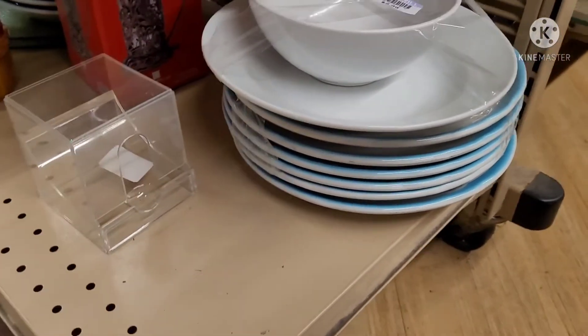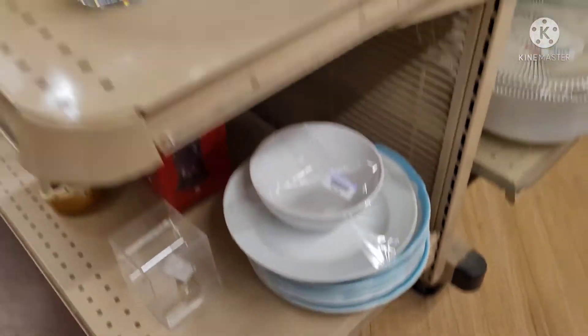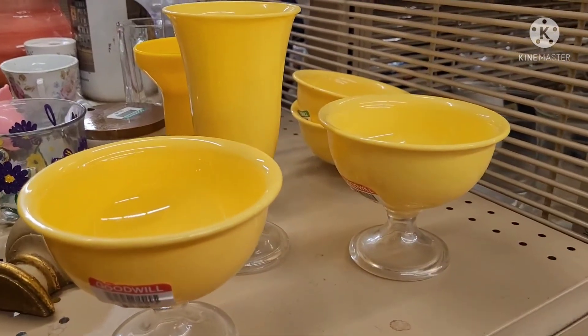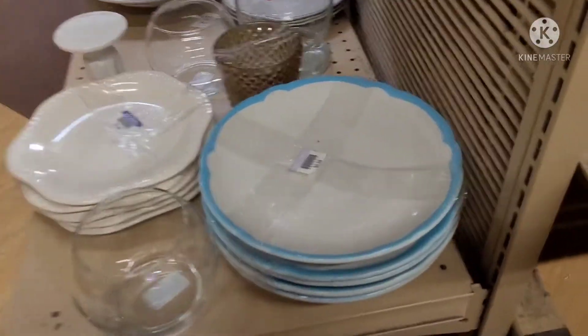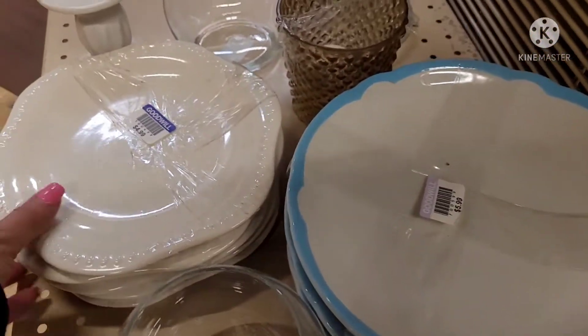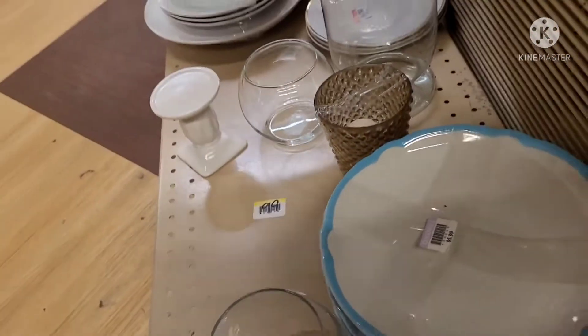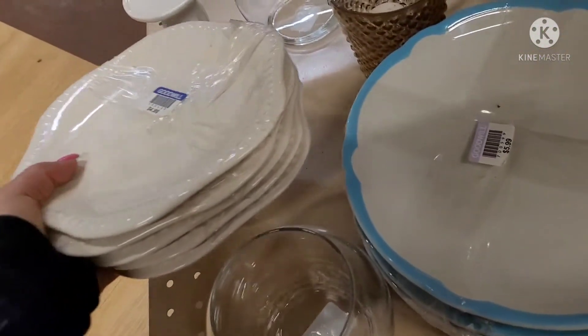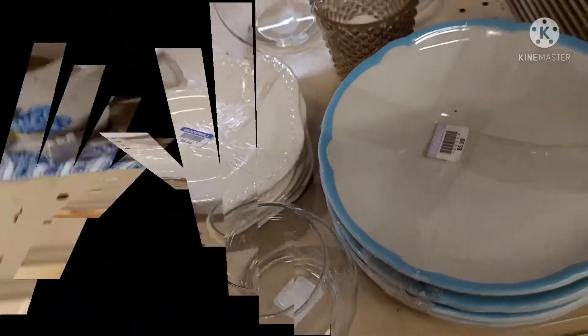Found some more of those blue restaurant plates — they were made by Jackson, by the way. These were bright, but they were all plastic. And yes, another stack of the Jackson restaurantware plates. I picked up these plates just to see what they were and they turned out to be generic Made in China plates.